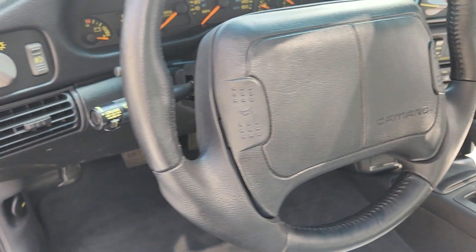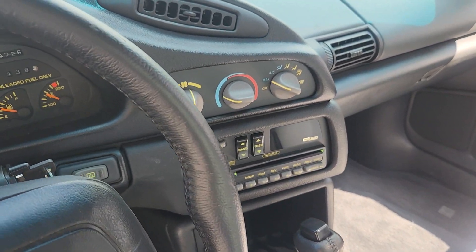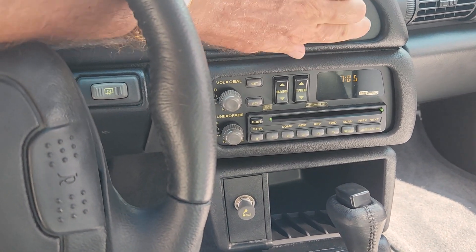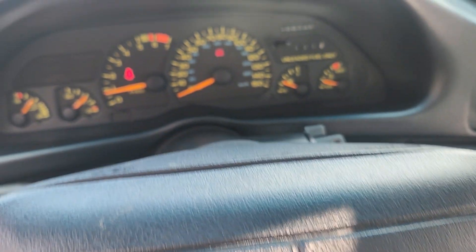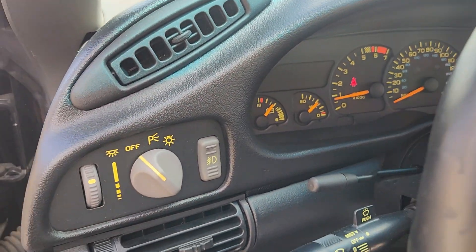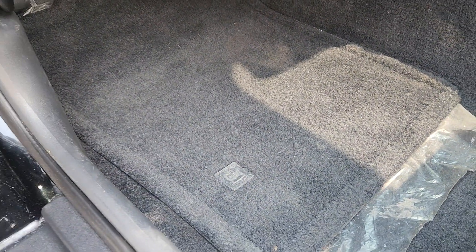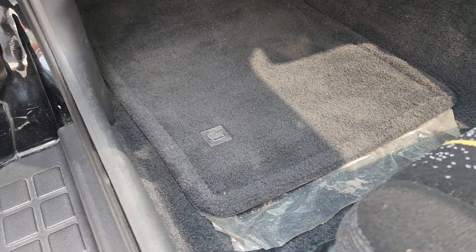I drove this car this morning — it had 710 miles on it this morning. We drained the gas and put fresh gas in it. The gas was stale, so we put new gas and 93-octane fresh fuel in it.